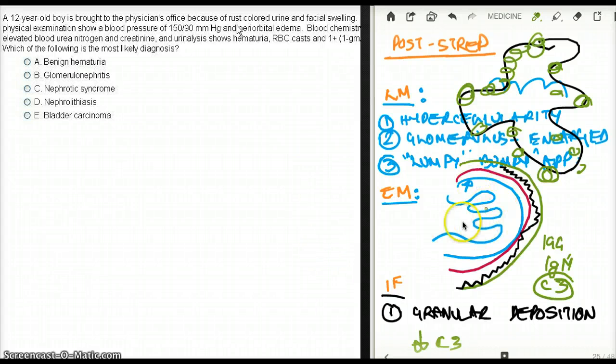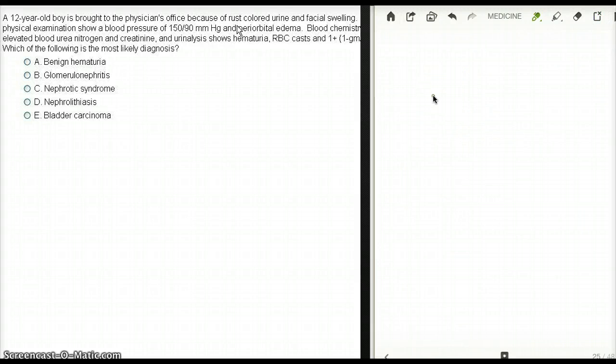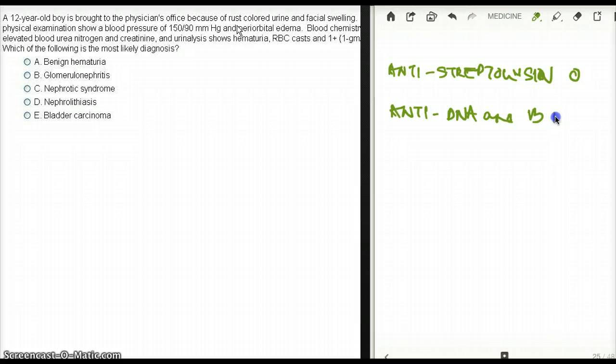This deposition happens in the glomerular basement membrane and in the mesangium. Finally, in post-streptococcal glomerulonephritis, the antigens present include anti-streptolysin O and anti-DNase B antibody. These are some of the key findings we are going to see in post-streptococcal glomerulonephritis.